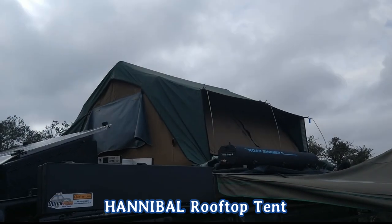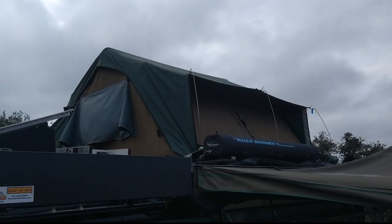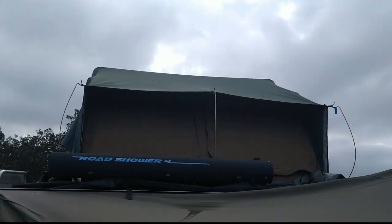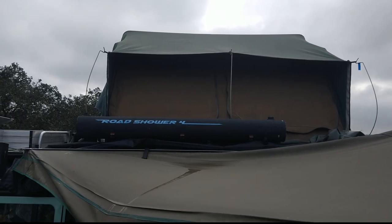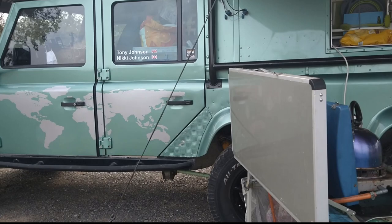On the roof we've got a Hannibal tent, and the keen-eyed among you might notice it's a little bit wider than normal — which is two meters. So that is easily bigger than a king-size bed in there. And how does this two-meter tent fit on this 110? Well, let's have a look.